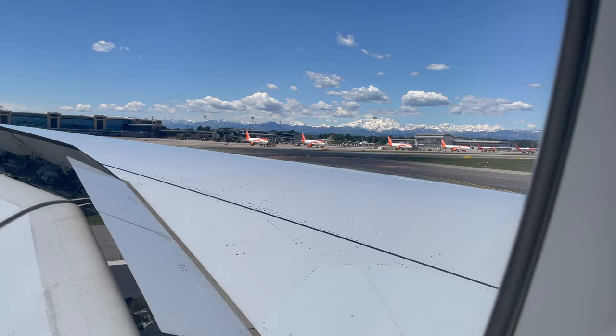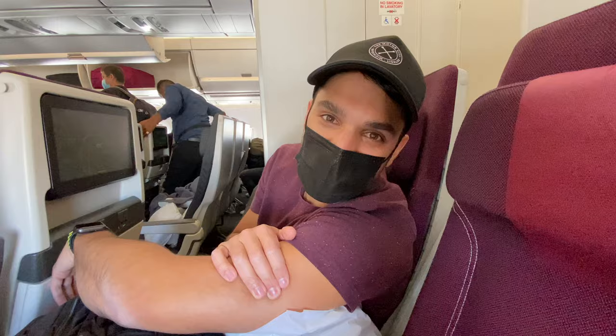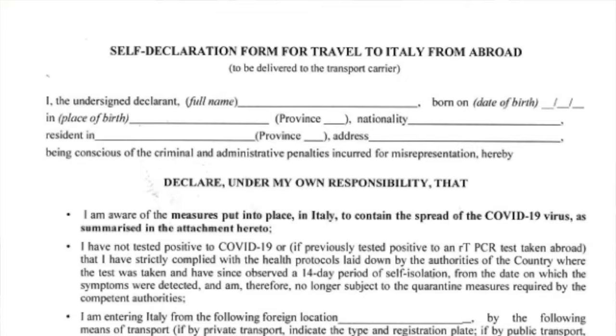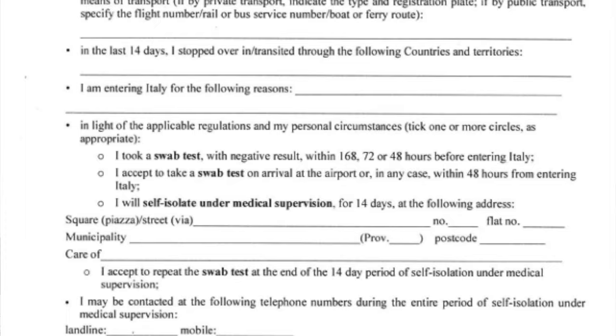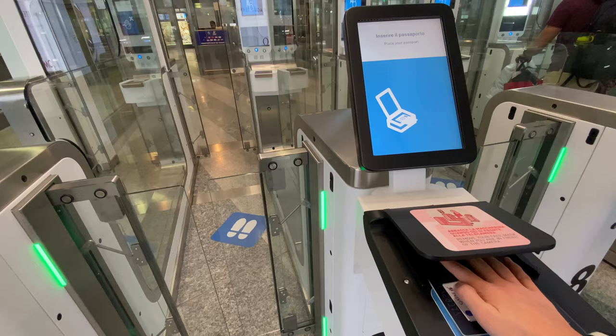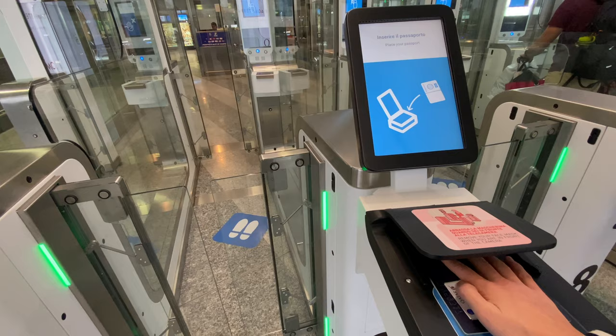We finally landed but had to wait for the immigration officer to clear the plane and make sure everybody was legal to get off. When we disembarked, they checked our papers and passports. There was another counter before border control where we handed in our self-declaration forms — and the line went shockingly fast. Border control was practically empty with digital machines scanning our passports. After that, Michelle got her passport stamped and we fetched our bags and were free to leave.